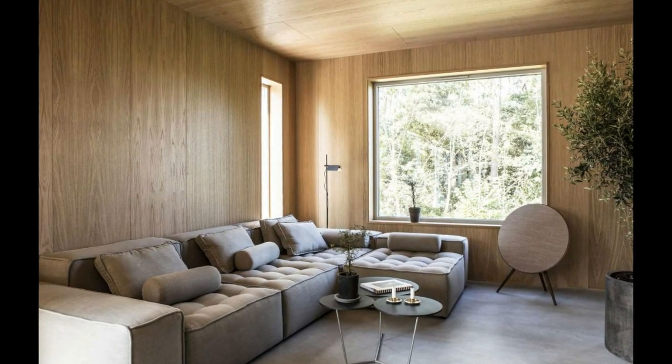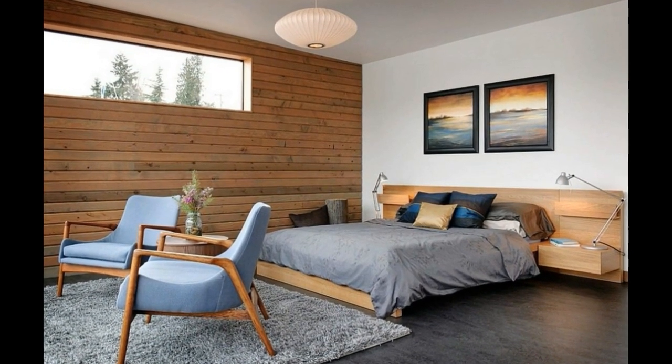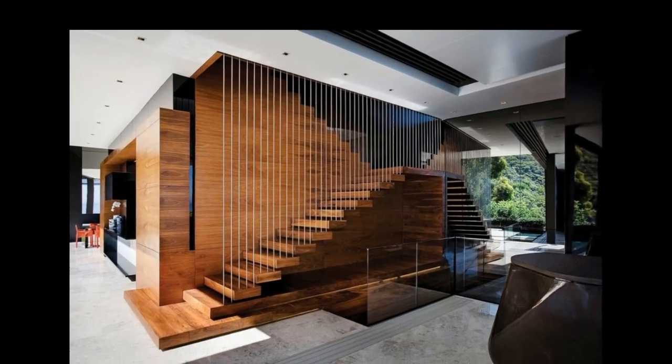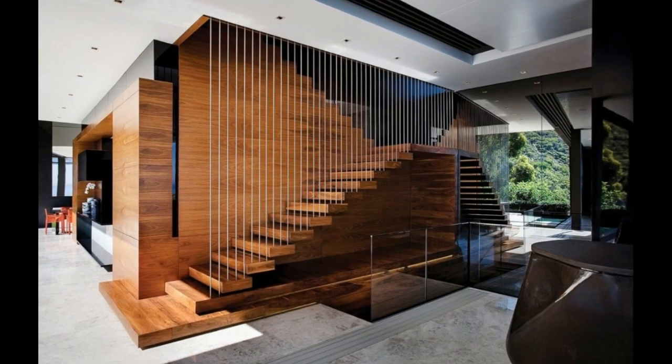Modern wood paneling is a fantastic way to create a warm and inviting home. With its versatility and timeless appeal, wood paneling can be used in a variety of ways to add warmth, texture, and interest to your space. So if you're looking to create a comfortable and inviting living space, consider updating your home with modern wood paneling today.